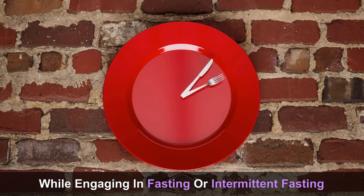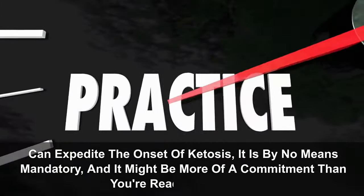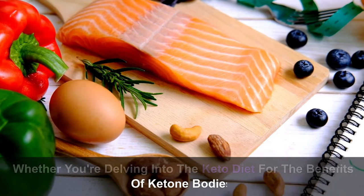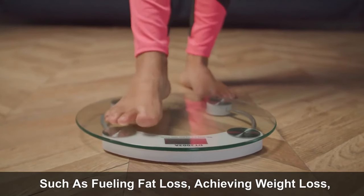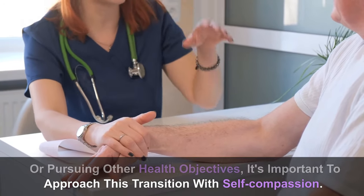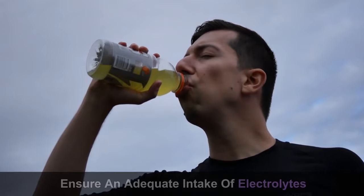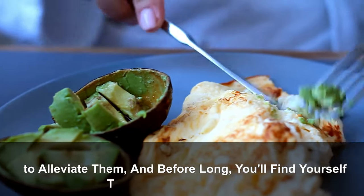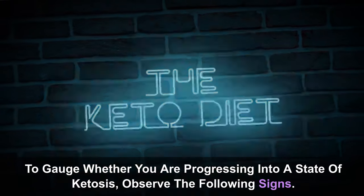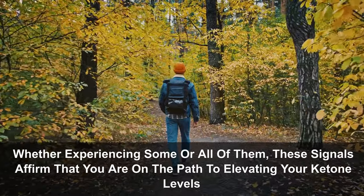While engaging in fasting or intermittent fasting can expedite the onset of ketosis, it is by no means mandatory. Whether you're pursuing fat loss, weight loss, or other health objectives, approach this transition with self-compassion. Navigate through the anticipated side effects, ensure an adequate intake of electrolytes to alleviate them, and before long you'll find yourself thriving on the keto diet. To gauge whether you are progressing into ketosis, observe the following signs that affirm you are on the path to elevating your ketone levels.